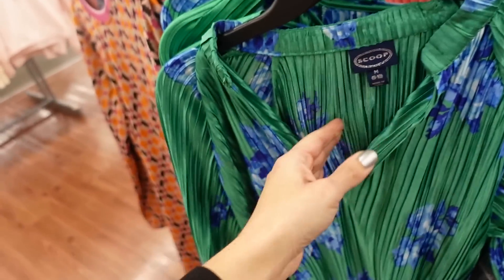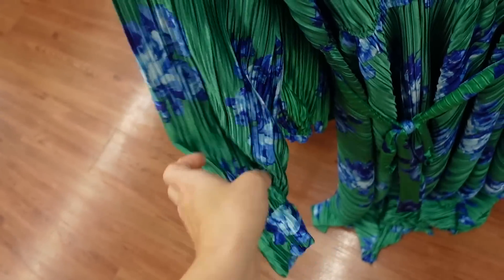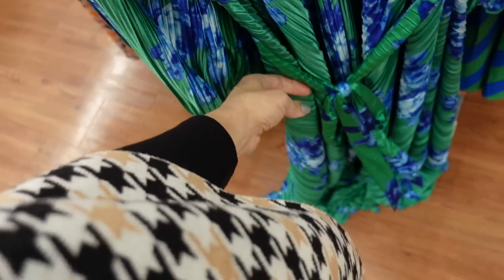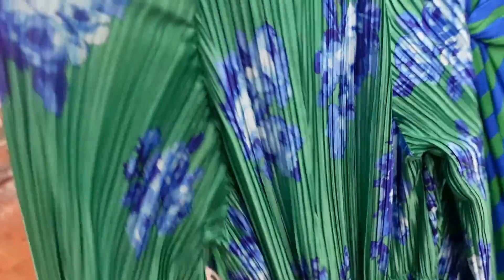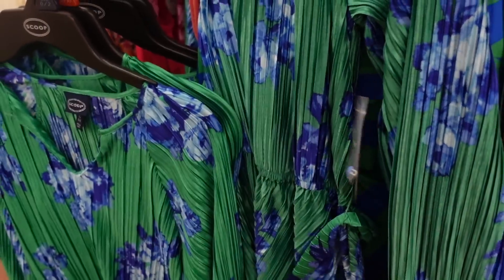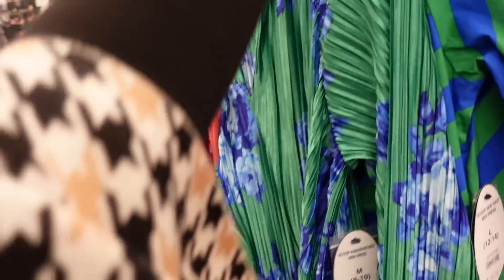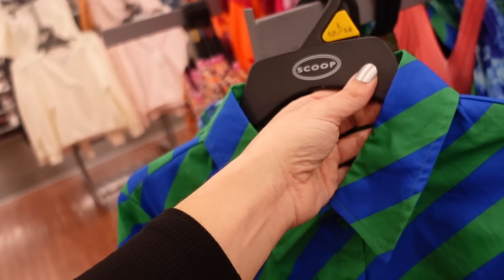Right behind it, seeing it in a dress option — higher v-neckline, button detail on the wrist, a little gathering and seam detailing at the waist, midi length, nice and flowy with a belt, same through the back.